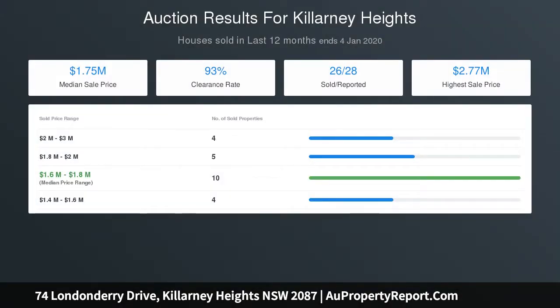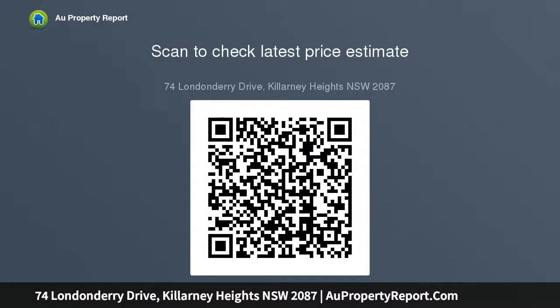An excellent option for families, with under-house storage, a lock-up garage with internal entry, and a security alarm. The property is easily accessible to the city, Chatswood, and local beaches.